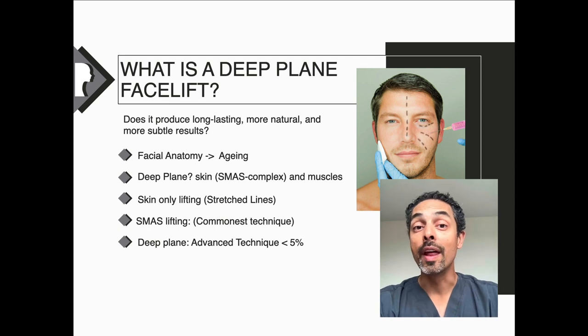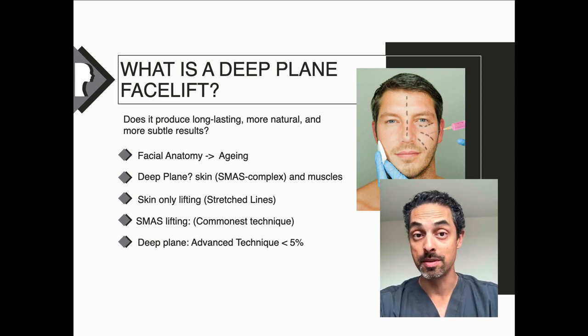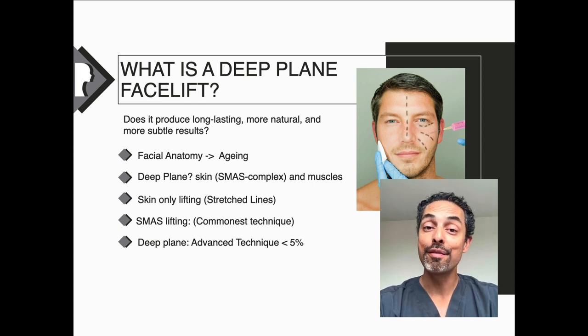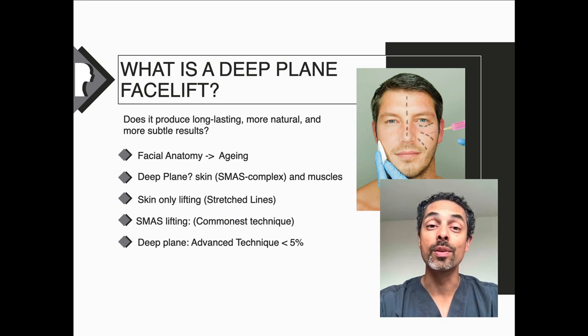A very superficial layer of the face is the skin, and there are skin-only lifting techniques — these are the very old techniques in facelift surgery. However, they tended to stretch the skin and give multiple lines, and often resulted in pixie-shaped ears and bigger scars. Then we have the most common types of facelift, which really focus on lifting the SMAS — a layer beneath the skin that contains fat, fibrous tissue, and facial muscles. And then finally, we consider deep plane facelift, which is the most advanced type of facelift surgery, applying to less than 5% of surgery conducted.